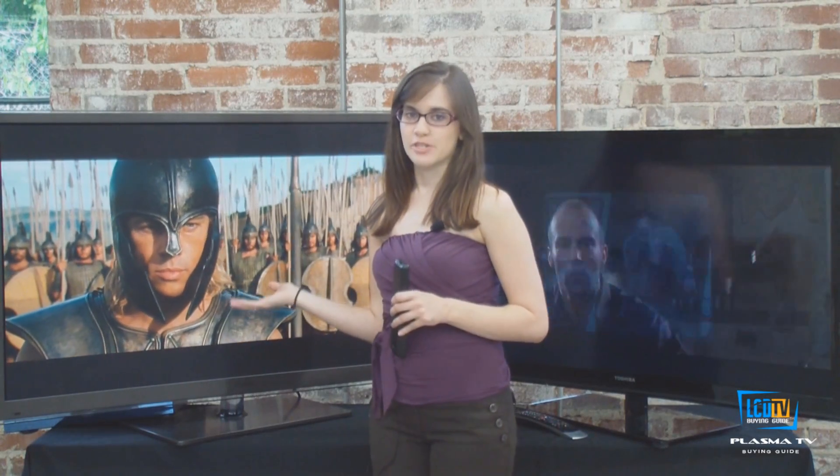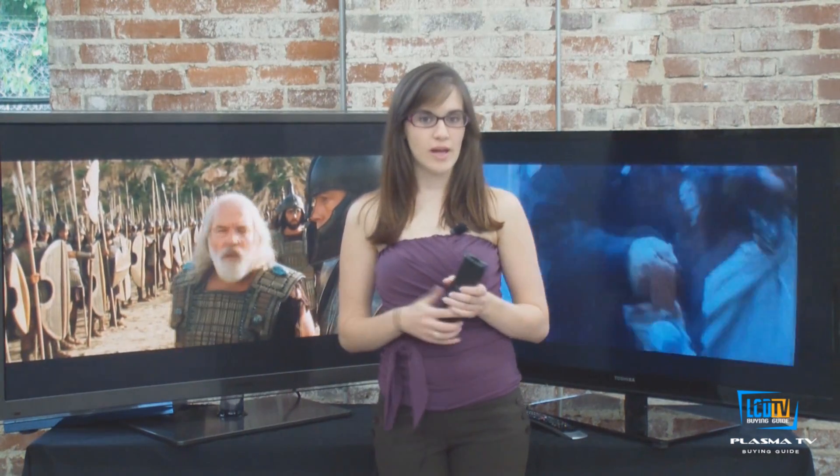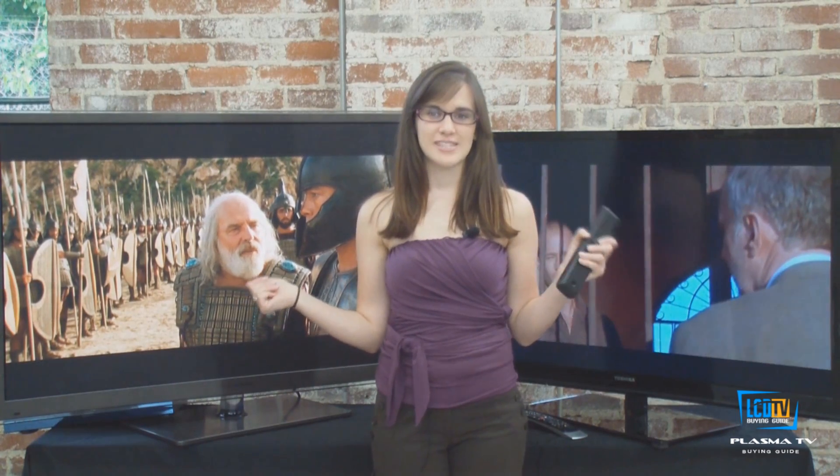Because plasma televisions produce their own light per pixel, they have traditionally performed better in both black level and contrast, which also leads to improved color performance. However, recently top-quality LCD televisions with improved panels can manipulate the backlighting to produce comparable contrast. Which produces the best black levels really depends upon the individual TV model.